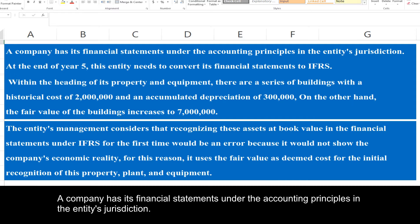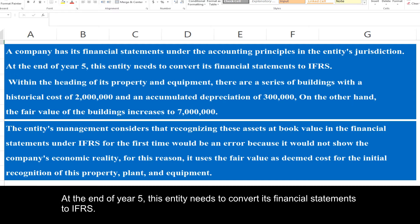A company has its financial statements under the accounting principles in the entity's jurisdiction. At the end of year 5, this entity needs to convert its financial statements to IFRS.